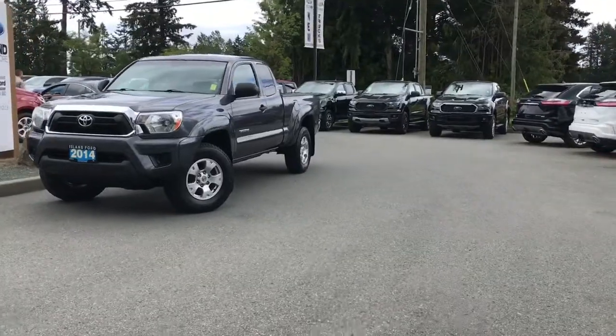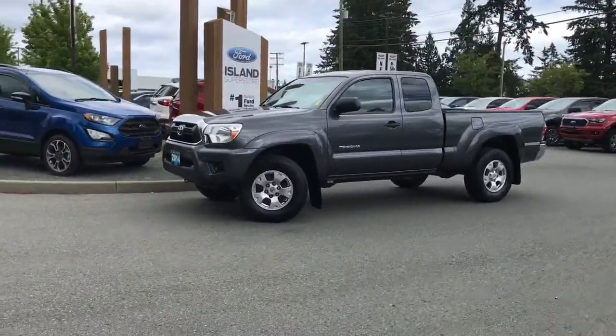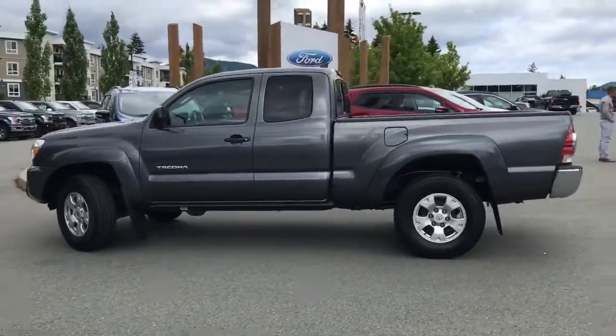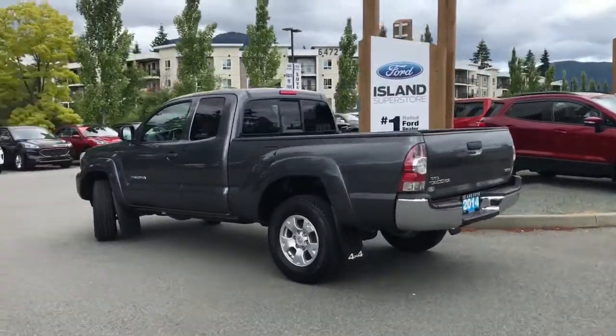Today we're looking at a 2014 Toyota Tacoma SR5. It has a grey exterior and a grey cloth interior, two full doors, two partial doors, and seating for five. It's got the long box, a 2.7 liter four-cylinder engine, as well as 4x4, and a backup camera.